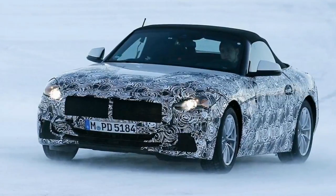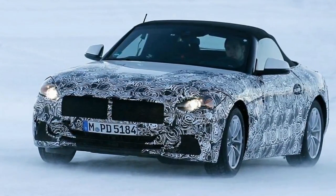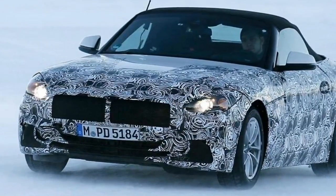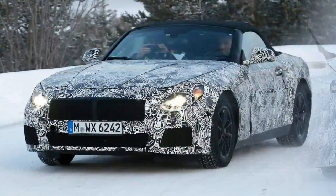BMW's next Z4 Roadster has been spied again, this time winter testing and wearing a slightly more revealing disguise compared to earlier test mules spotted lapping the Nurburgring.